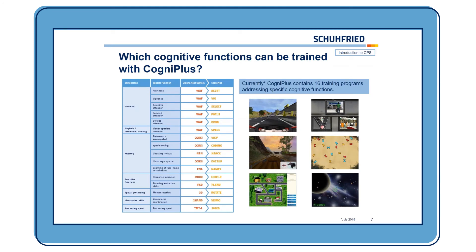Let's have a look at the cognitive functions which can be trained with CogniPlus. We can train the most important dimensions which are commonly deficient in neurological disorders, like attention, neglect, memory, executive functions, spatial processing, visual-motor skills, and processing speed. There are different kinds of tests for these different dimensions, and for each of these tests there is a specific training program in CogniPlus to train the area where the deficit is present.